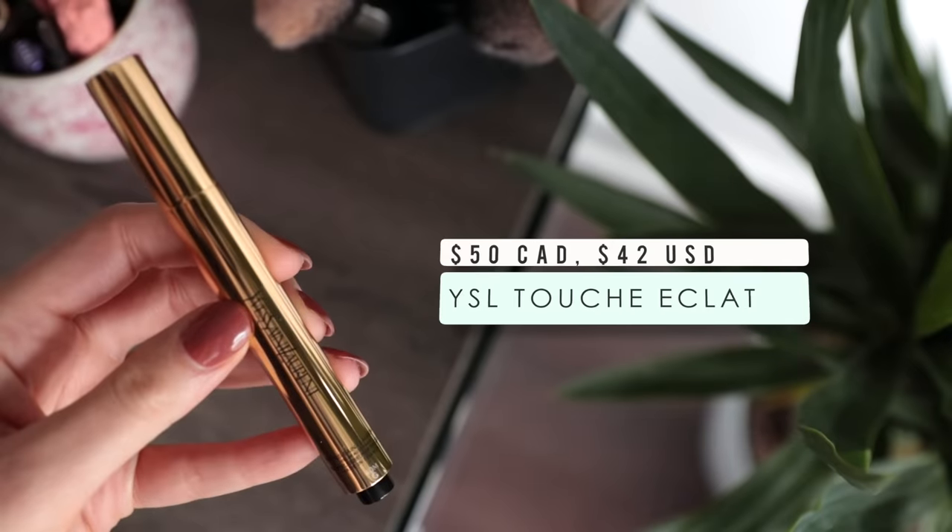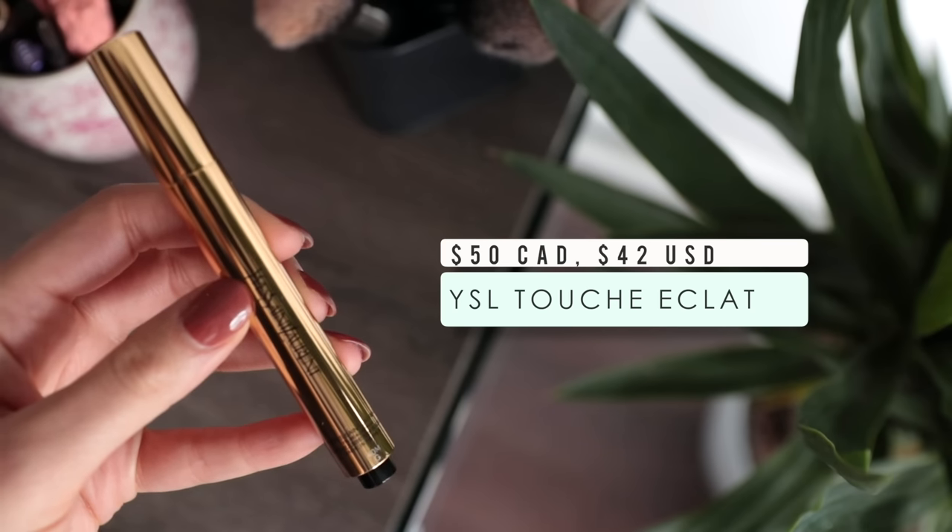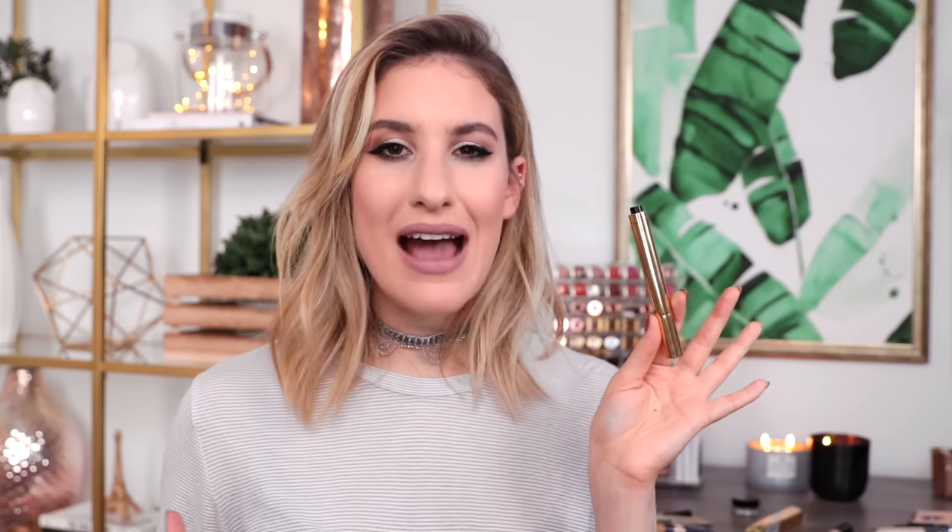Another least favorite is the YSL Touche Eclat. The reason I mention it isn't really because it's bad per se — it does what it's meant to do. It's more of a highlighting pen that brightens up underneath your eyes and gives just a little coverage, and it does do that and looks fine. But I think spending 50-something dollars on a highlighting pen with no real coverage is just crazy to me, because there are so many comparable items — not only cheaper ones from Sephora but from the drugstore. That is why this is at the bottom of my list: it is simply not worth the price at all.